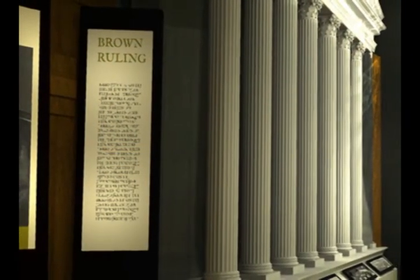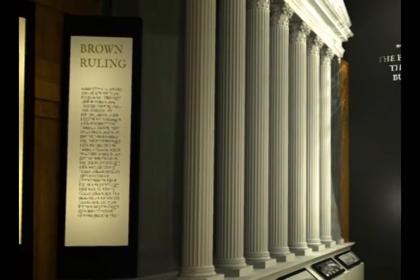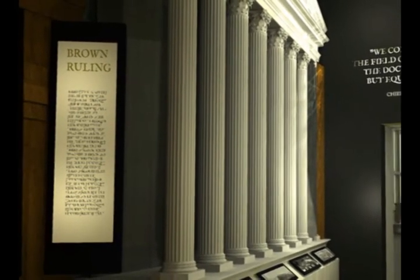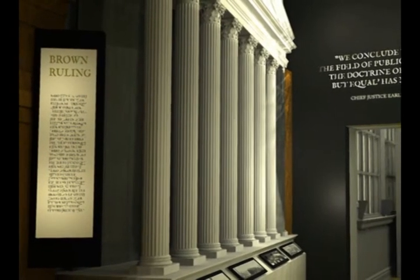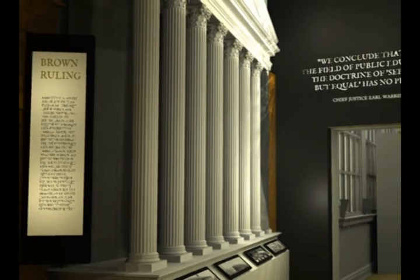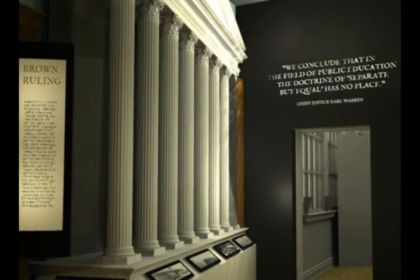Finally, your attention is drawn to the Supreme Court edifice and you're focused on the Brown Ruling. The Supreme Court building stands over the gallery and provides a backdrop for displaying the Brown Ruling, while Chief Justice Earl Warren's illuminated words appear above the doorway into the next gallery.